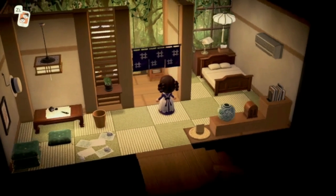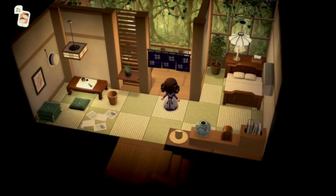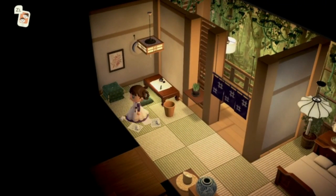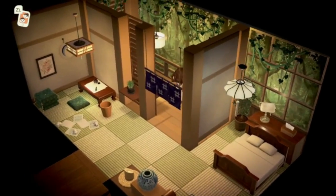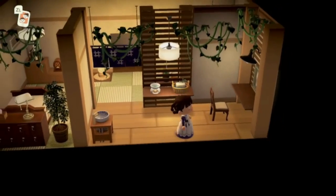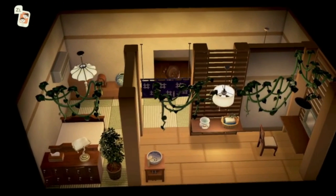Coming up to the attic there is another little room here. It looks like a grown-up's bedroom. There's a writing area — maybe where they're doing their business — and over here it looks like a vanity room to get ready. So cool!